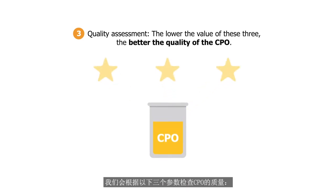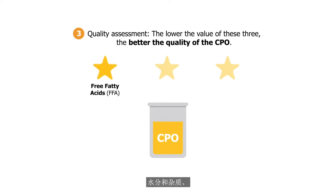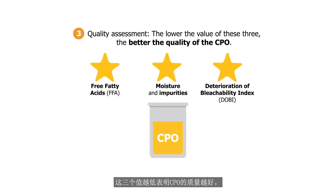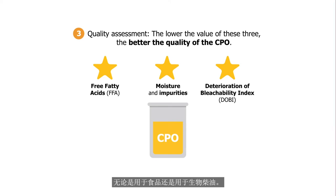The quality of the CPO is checked based on three parameters: free fatty acids, moisture and impurities, and deterioration of bleachability index. The lower the value of these three, the better the quality of the CPO. This determines how the oil will eventually be used, whether it is for food or biodiesel.